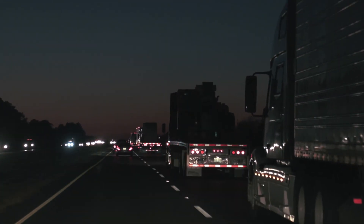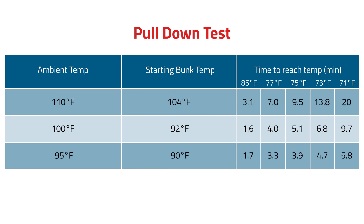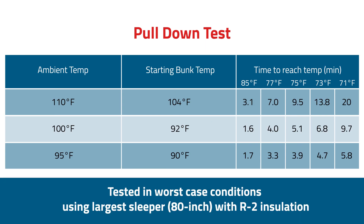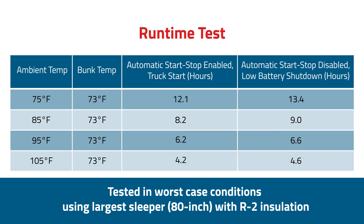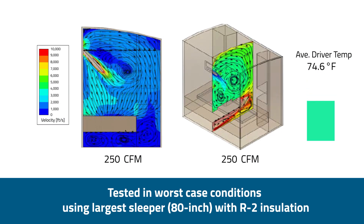The Series 5000 has been put to the test both in the labs and on the road. We partnered with a third-party lab to rigorously test and validate every component, from performance tests such as pull-down and run-time testing to computer simulations verifying consistent airflow and temperature levels during the entire rest period.